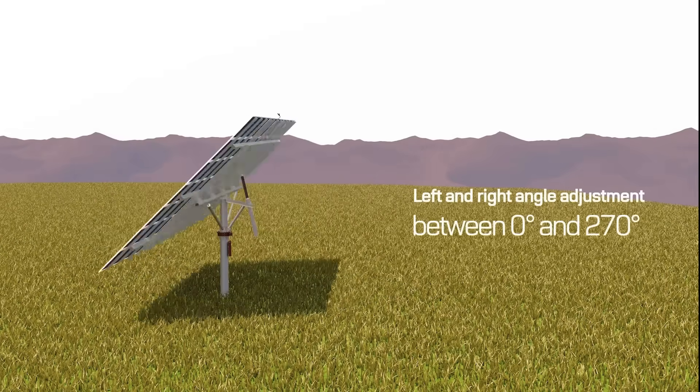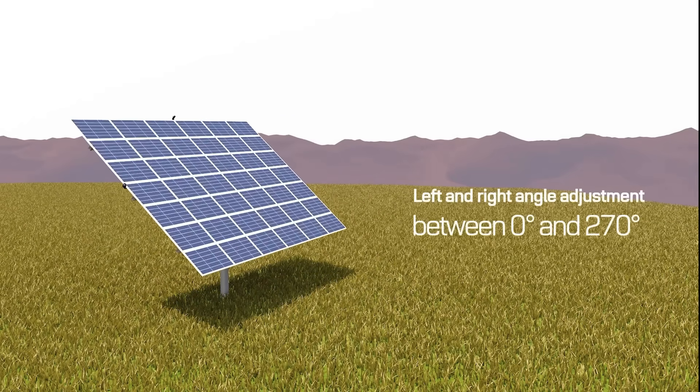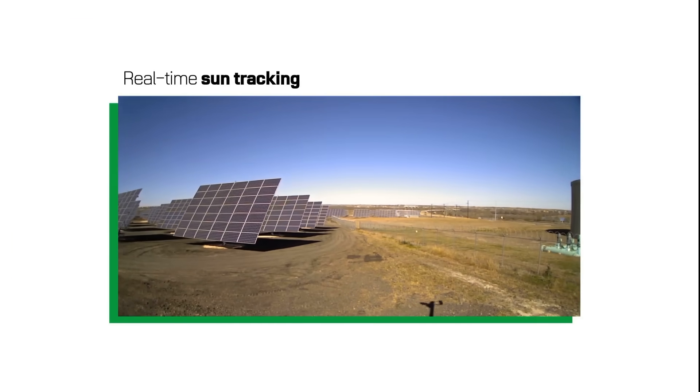The slewing drive adjusts the left and right angles of the tracker. It can be freely adjusted within the range of zero to 270 degrees, enabling efficient power generation from sunrise to sunset. Thanks to these technical features, Paru's dual axis tracker boasts an excellent real-time solar tracking system.